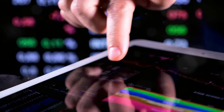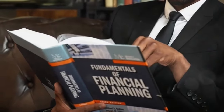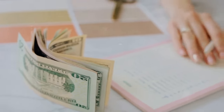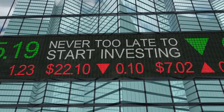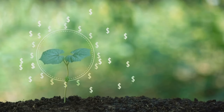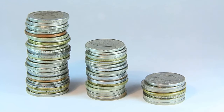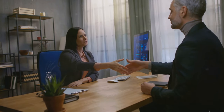Step 4: Invest wisely for the future. Investing is a key component of building wealth and achieving financial freedom. Understand the basics: before you start investing, learn about different types of investments such as stocks, bonds, mutual funds, and real estate. Start early: the earlier you start investing, the more time your money has to grow — thanks to compound interest, even small investments can grow significantly over time. Diversify your portfolio: don't put all your eggs in one basket. Spread your money across different asset classes and industries to reduce risk.